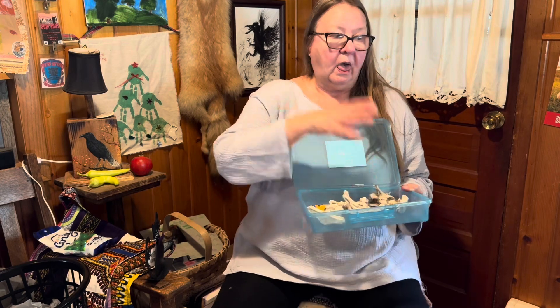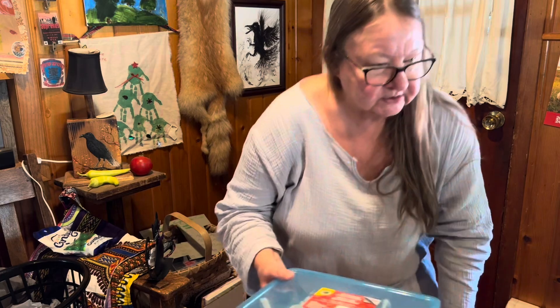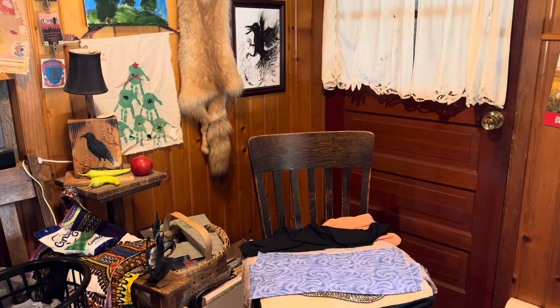Thanks for sharing my Dollar Tree haul with me, everyone. Oh, you can see I'm getting all sweaty and hot — I'm having a hot flash! All right, take care. Thanks for joining me. Have a wonderful rest of your Monday — bye bye!